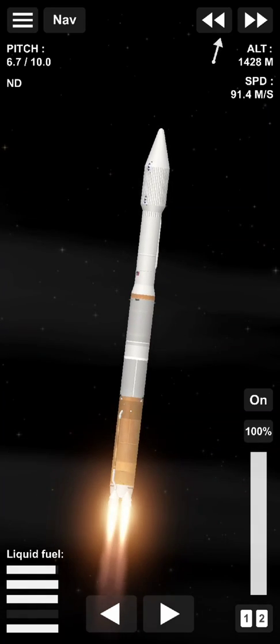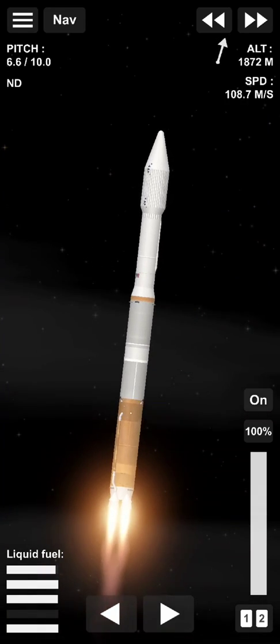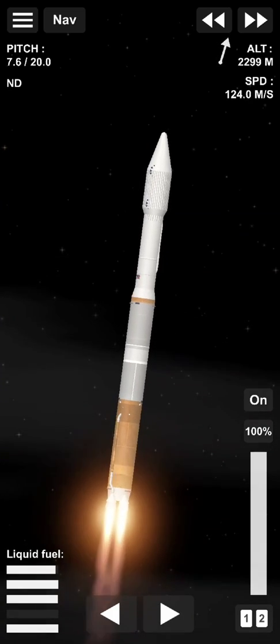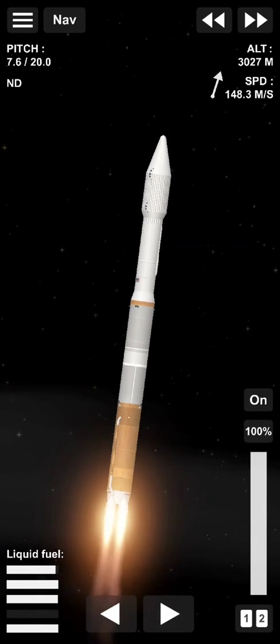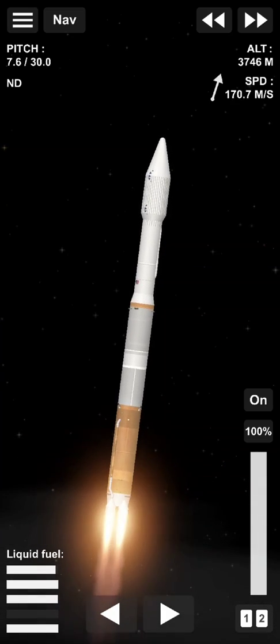Performance continues to look good at this time. Engine pump speed and ejector pressures are in family for this thrust level. Vehicle attitude remains stable; attitude rates are near zero in all axes.